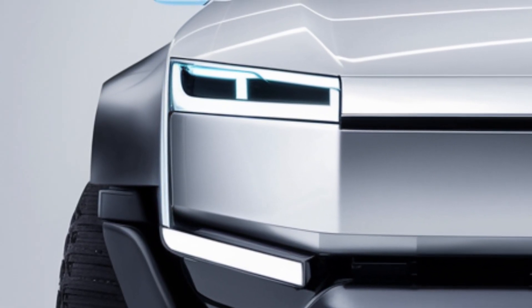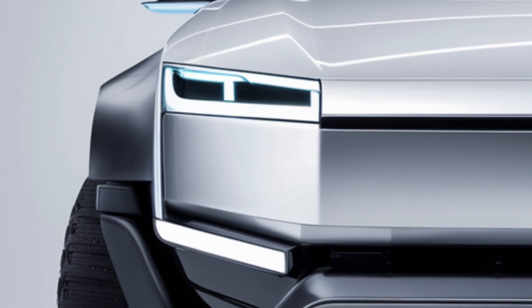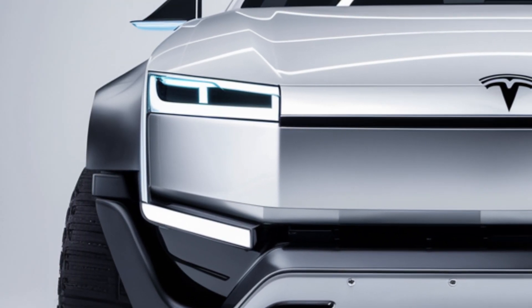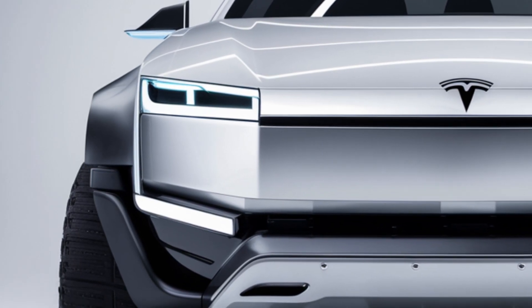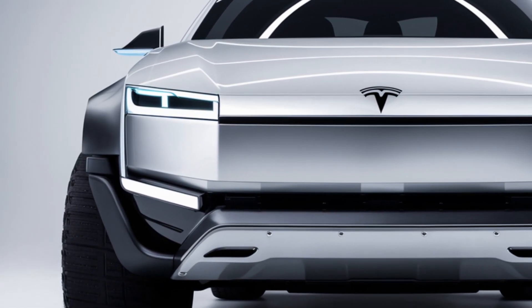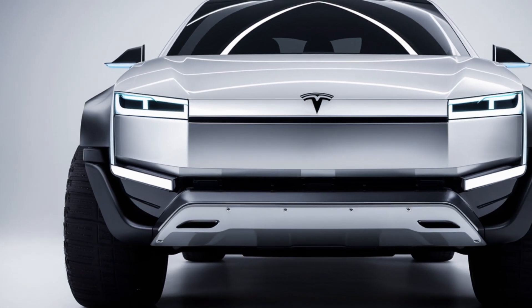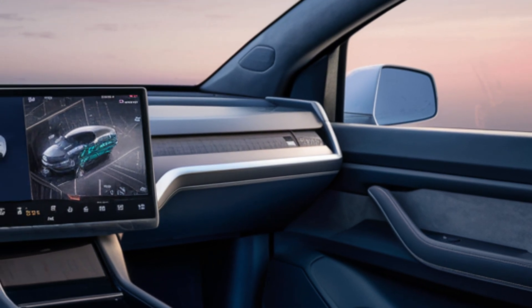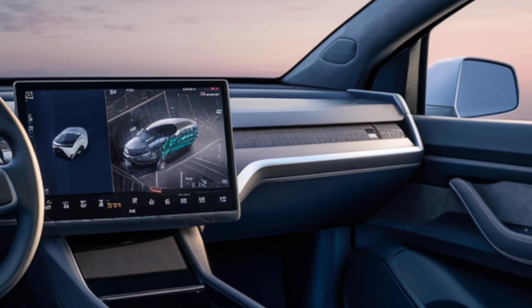Tech enthusiasts will love the upgrades in the 2025 Cybertruck. The interior features a massive 17-inch touchscreen with Tesla's latest infotainment system. Enhanced software allows for seamless updates, ensuring your vehicle is always at its best. And let's not forget the Autopilot features, which have seen significant improvements, offering a more refined driving experience.